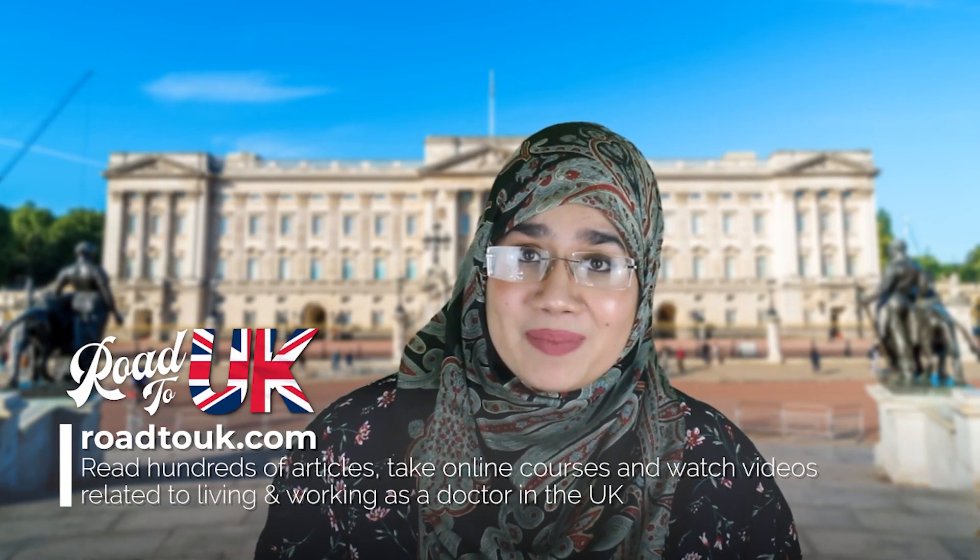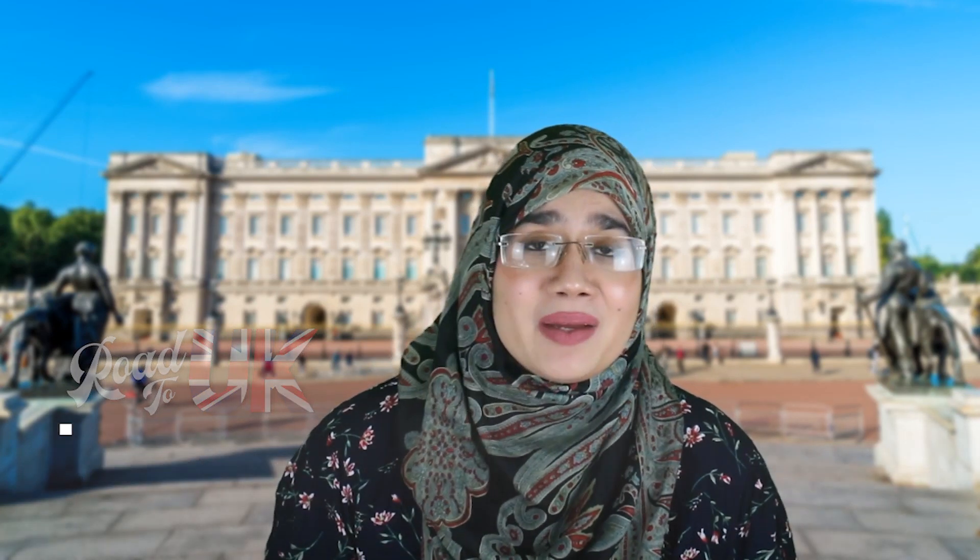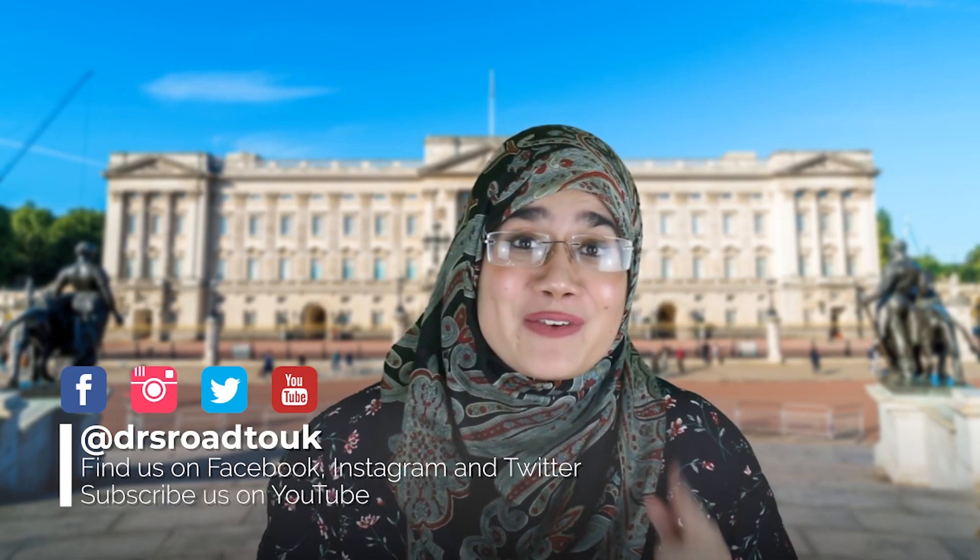If this is the first time you're checking out our channel, welcome. We run a website that's totally free known as roadtok.com, which explains the ins and outs about everything related to the United Kingdom and what it takes for you to work as a doctor in the NHS. Find us on Facebook, Twitter, Instagram, and YouTube. My name is Ibrahim. I work as a doctor in the NHS. Today we're going to discuss the clinical radiology training pathway in the United Kingdom. We have covered various specialties before in this series, so I'd strongly advise you to go through our playlist and see what specialties we've already covered.